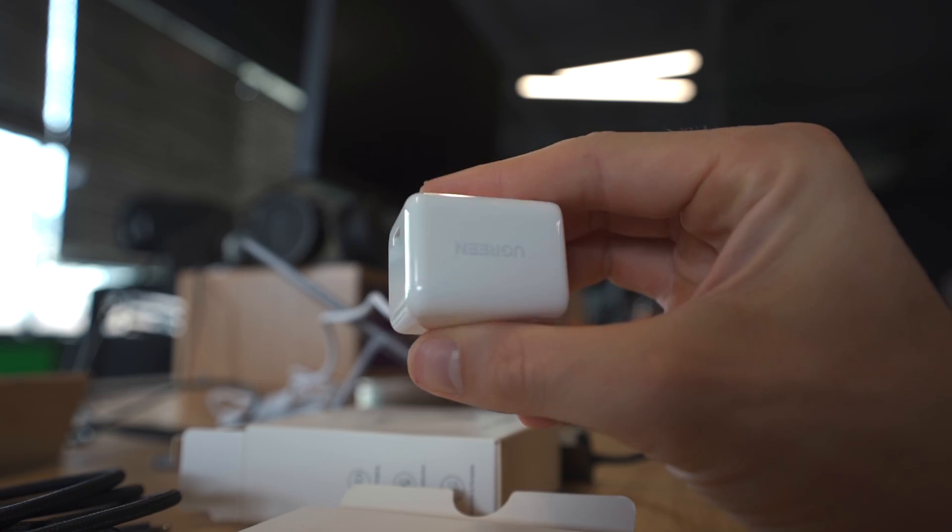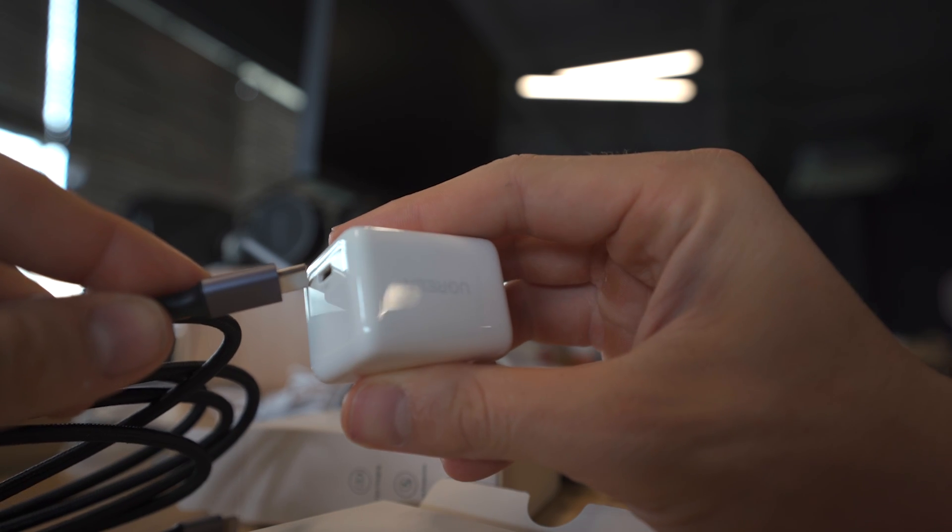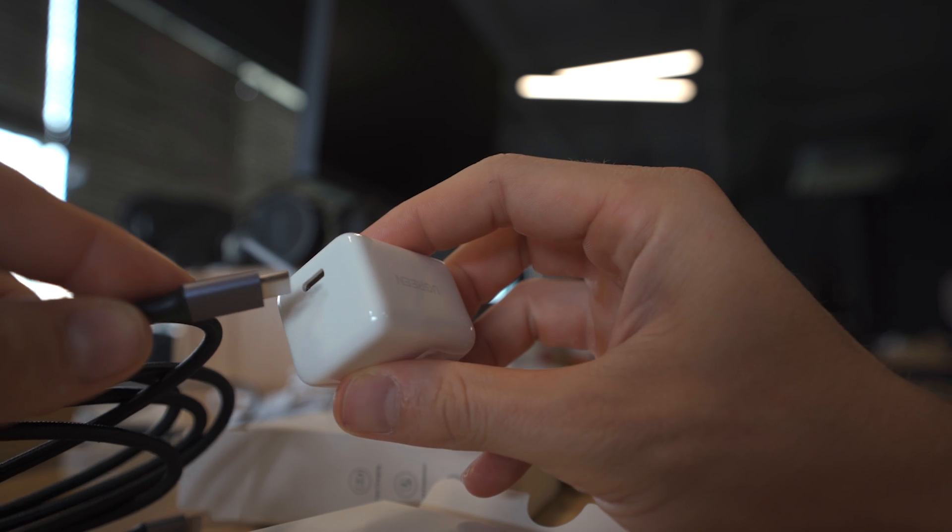This thing is absolutely tiny. It fits in the palm of my hand. And if you guys have been watching my channel for any period of time, you would know that I'm a big fan of investing in high quality chargers and high quality charging tech, and it really makes a difference if you buy the newest charging tech available now.